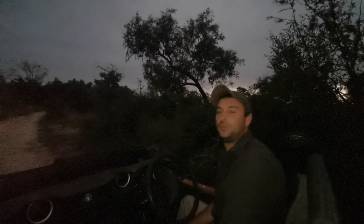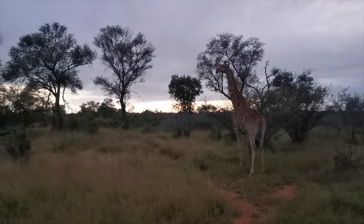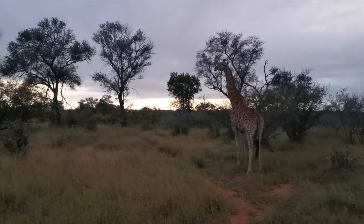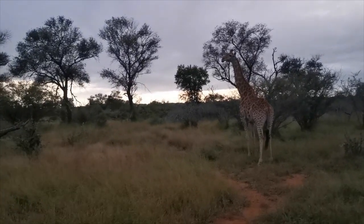Yesterday we were with a giraffe bull, and now we've just found a female giraffe. She's just crossed the road in front of us and is staring constantly into that direction.